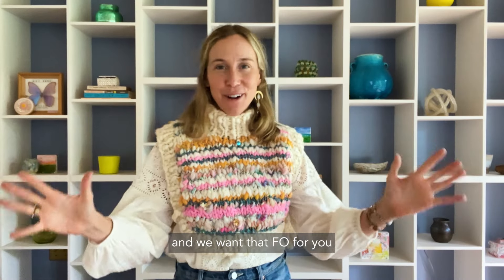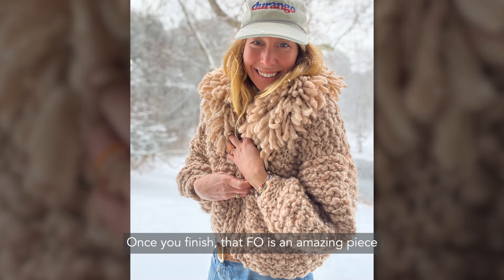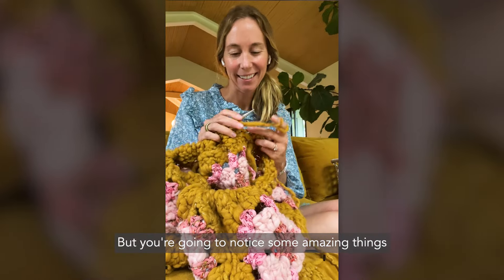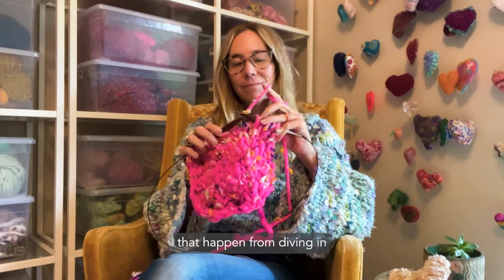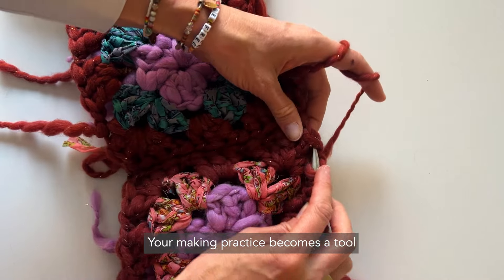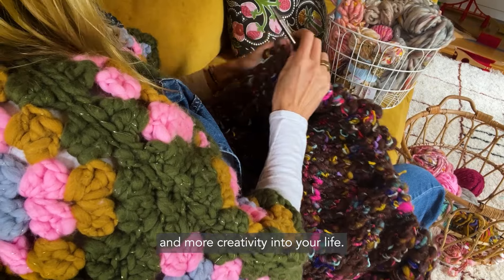Our knit along experience is all about getting you to that finished object — something we call an FO in the knitting world — and we want that FO to be something that you love and adore. Once you finish, that FO is an amazing piece to love and rock out in the world, but you're also going to notice amazing things that happen from that deep knitting practice. Your making practice becomes a tool you can come back to anytime to welcome peace, calm, and more creativity into your life.